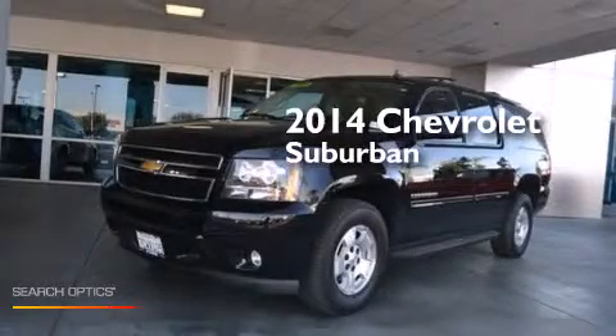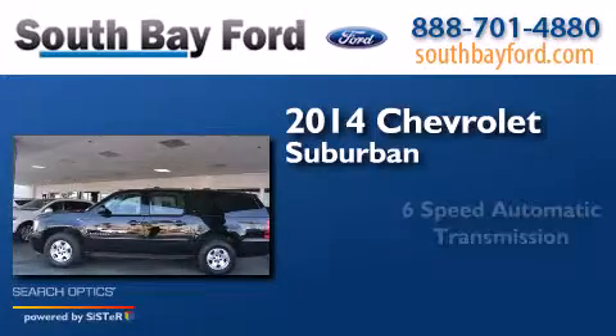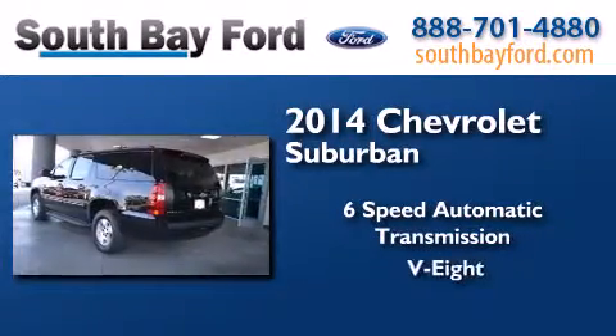This is a 2014 Chevrolet Suburban. This SUV has a six-speed automatic transmission and a V8.